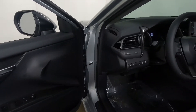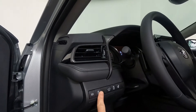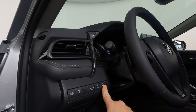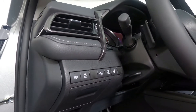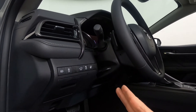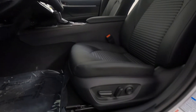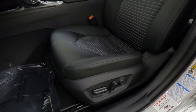Take a look over here on the dashboard: automatic high beams, traction control on and off, trunk release, gas door release. And as part of the cold weather package, you get the heated steering wheel — that turns on and off right there. Tilt and telescoping steering wheel. We do have the eight-way power driver's seat with power lumbar support.